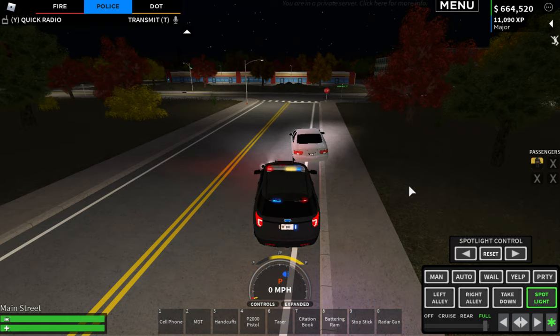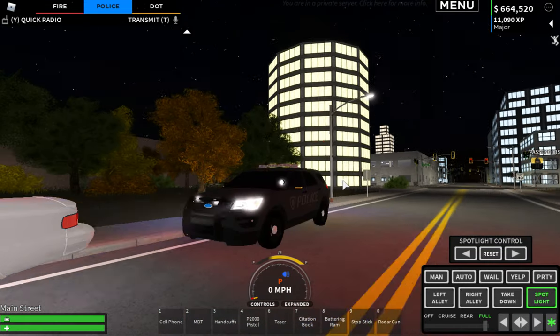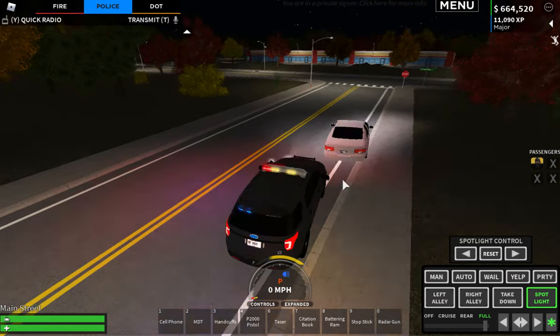Welcome back guys. This is Colonel Pennsylvania attempting a YouTube video with the Pennsylvania State Police. Today I'm here with basically a 10-11 training guide on how to perform a traffic stop.